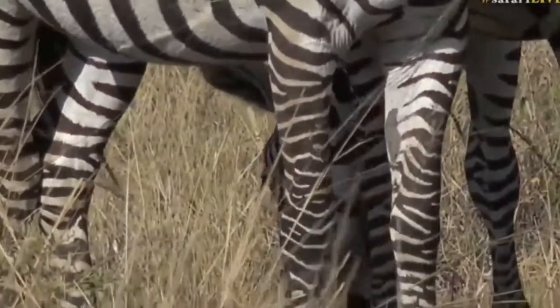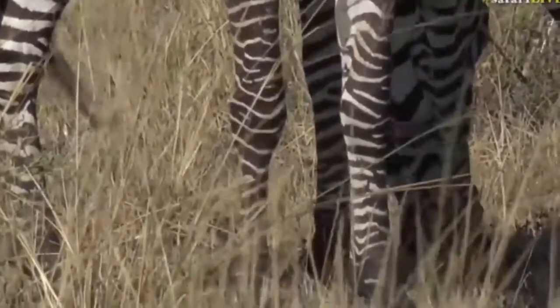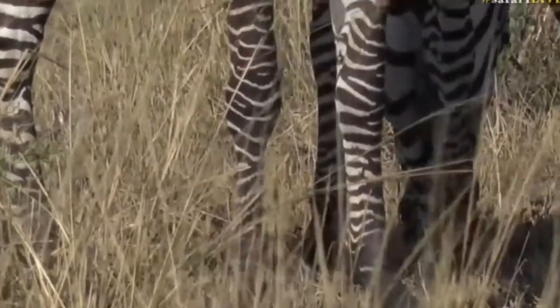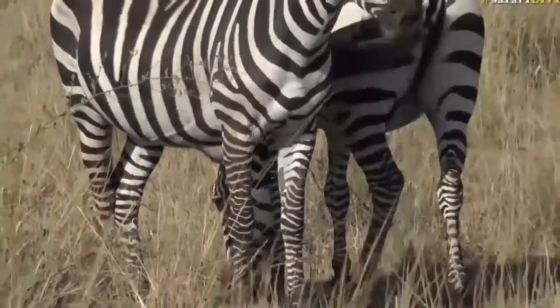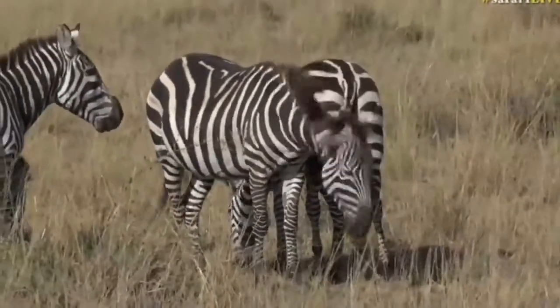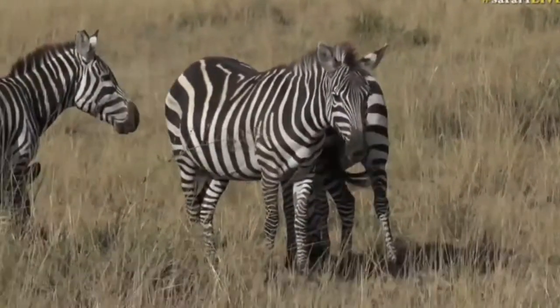They are lovely though, hey? There's just something about this black and white striped horse that is attention-grabbing for me. And for some rather odd reason, a giraffe as well.